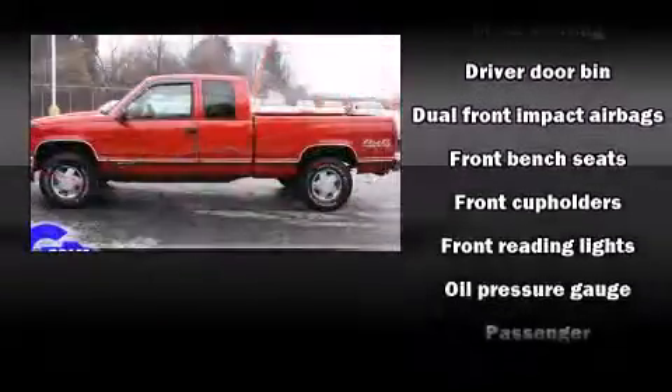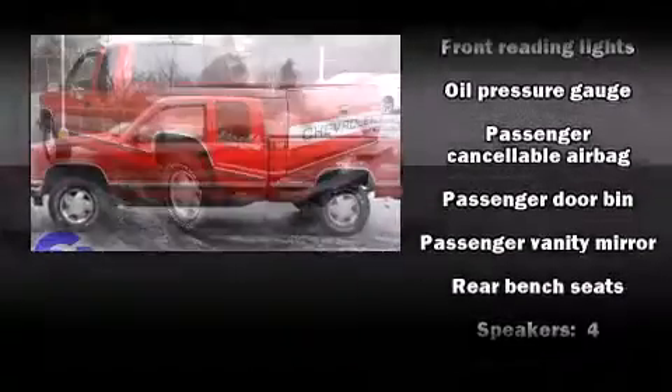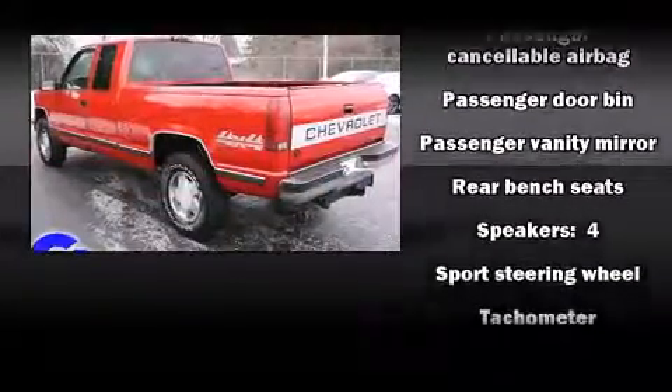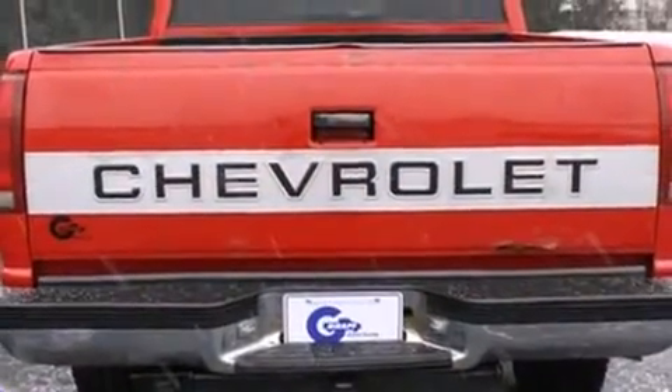All of the following features are included: a tachometer, variably intermittent wipers, and more. Audio features include an AM-FM radio and four well-positioned speakers.